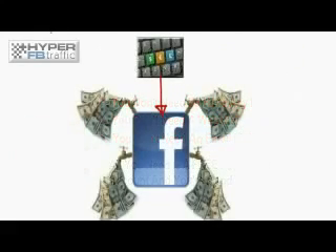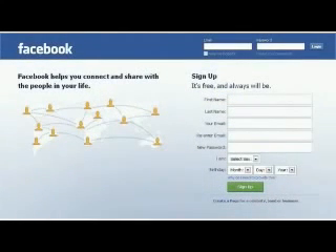You see, Facebook has many, many cash valves, as we like to call them. All it takes is knowing which buttons to push, and you can create money on demand from Facebook. There are several areas that you can tap into to create tons and tons of cash. It really is amazing how powerful it is, and we're going to show you 100% hardcore proof right now.